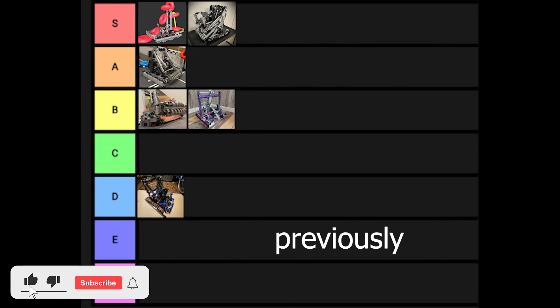Before the video begins, I'd like to give a shoutout to Jacob and Adam's mom from 229V. If you guys want to see more videos like this, please show your support by subscribing and I'll do my best to upload more quality VEX content.